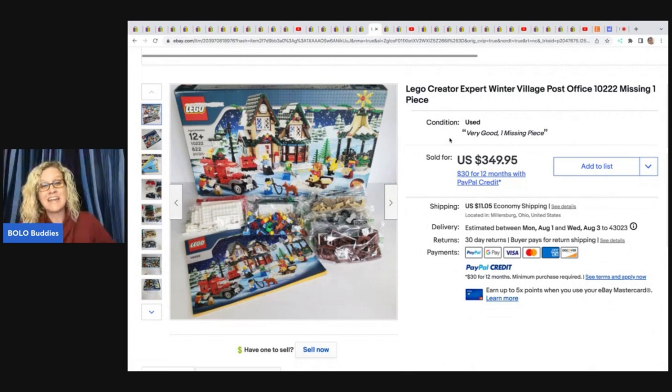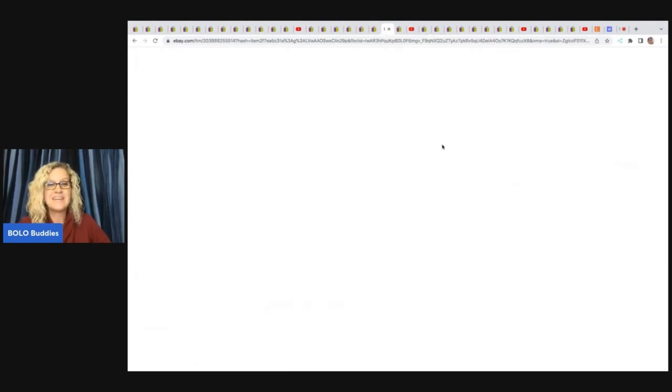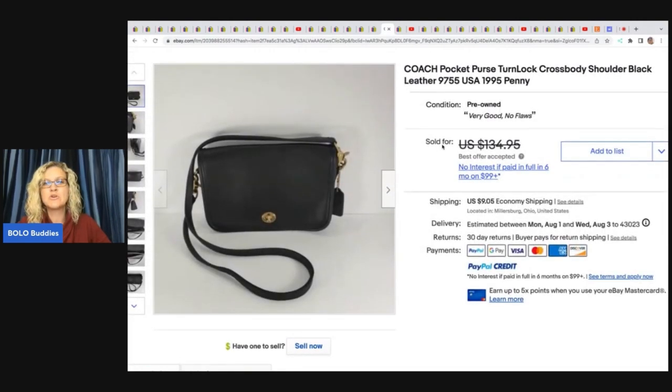She sold this LEGO Creator Expert Winter Village Post Office — missing one piece — that she got for $29.99 at the Goodwill. It took one month to sell and sold for full asking price of $349.95 plus shipping with a missing piece — unbelievable! Next, a Coach pocket purse turnlock crossbody shoulder black leather purse got at a thrift store for $10, sold in 10 days for a best offer of $100.